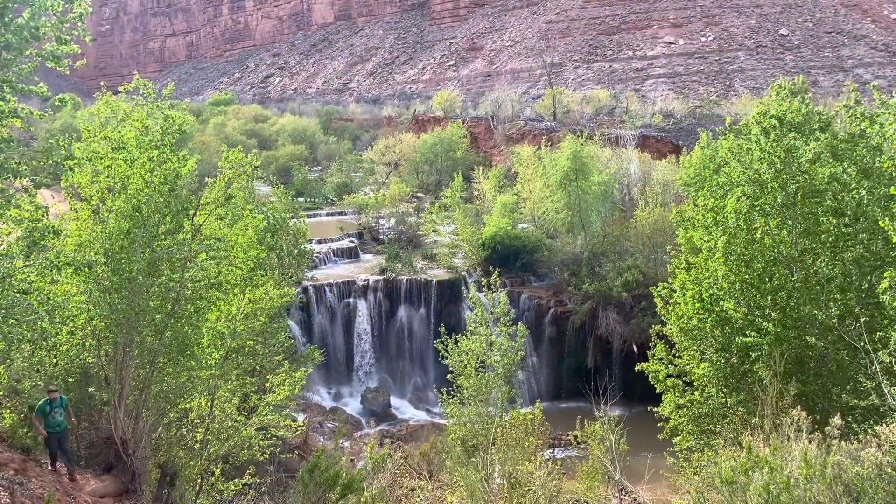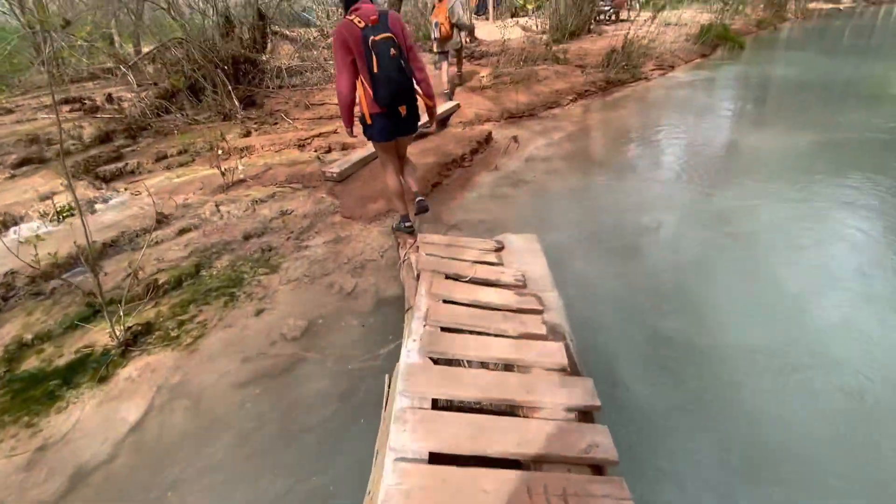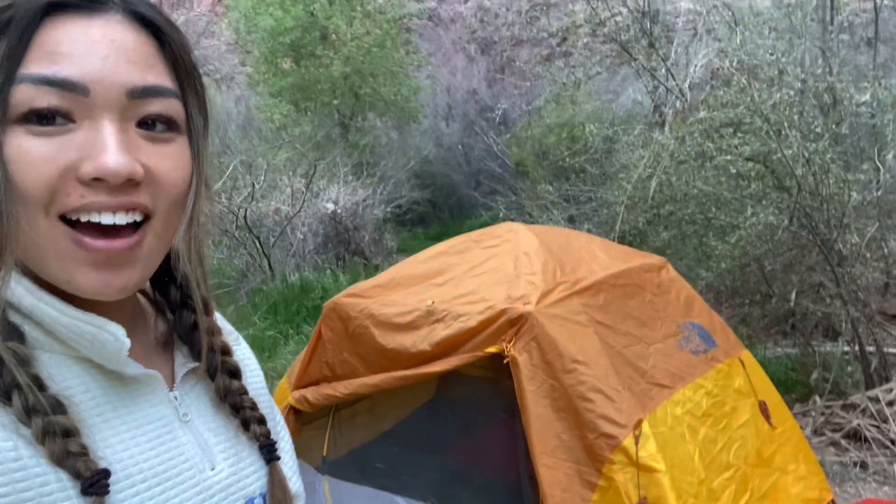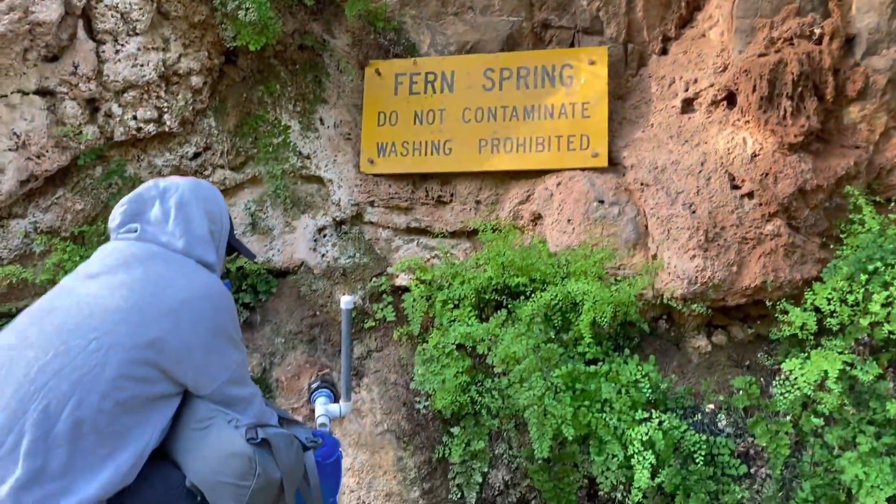Here's Navajo Falls, the first falls you'll see as you hike to Havasupai. When you get to the campsite you'll realize there are a lot of places where you can camp, but some require you to cross bridges. There are four bathrooms at the campsite, so don't worry — there are bathrooms close to wherever you stay. The water at First Spring is pretty safe to drink and this is where you fill up all your water.